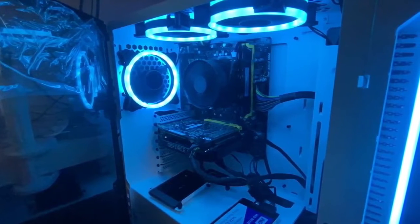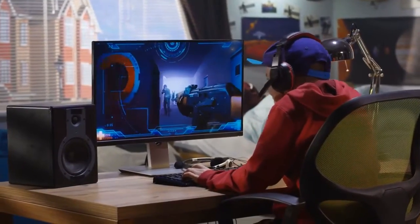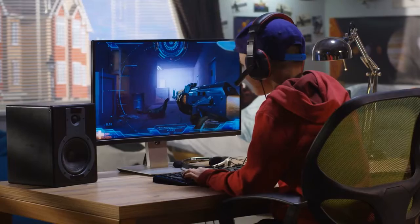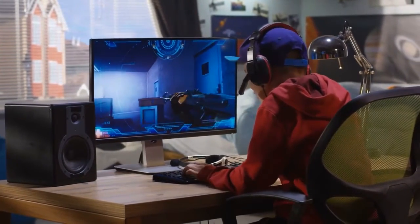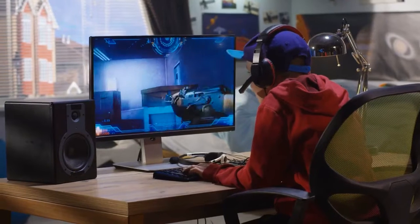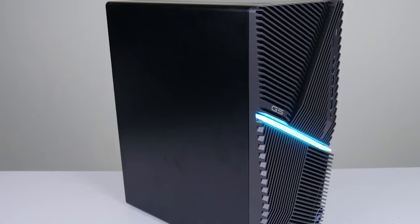We'll be taking a look at gaming PCs in every budget range, so whether you're looking for a straight-ahead gaming PC that's ideal for both gaming and productivity tasks, or a budget gaming PC that will play most popular titles in 1080p at 60fps and is VR ready, we'll have an option for you. So if you're interested in finding out which budget gaming PC will be the best for you, stay tuned.